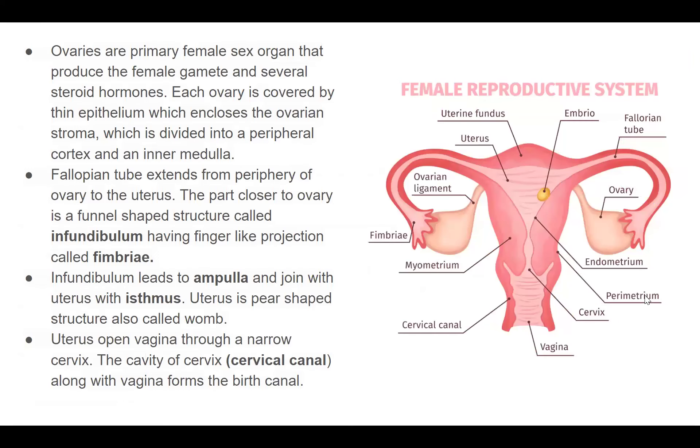Looking at the anatomy of the female reproductive system: there are two ovaries at either end. Each ovary is covered with a thin epithelium enclosing the ovarian stroma, which is divided into a peripheral cortex and inner medulla. There is an ovarian ligament connected to the uterus. From the fallopian tube, there are fimbriae — finger-like projections which protect the ovary. The fallopian tube extends from the periphery of the ovary to the uterus, with the part closer to the ovary being funnel-shaped, called the infundibulum, which has finger-like projections called fimbriae.